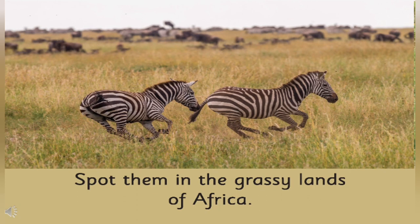Where do the zebras live in Africa? Grassland. It is called grassland. Yes, they live in grassland.